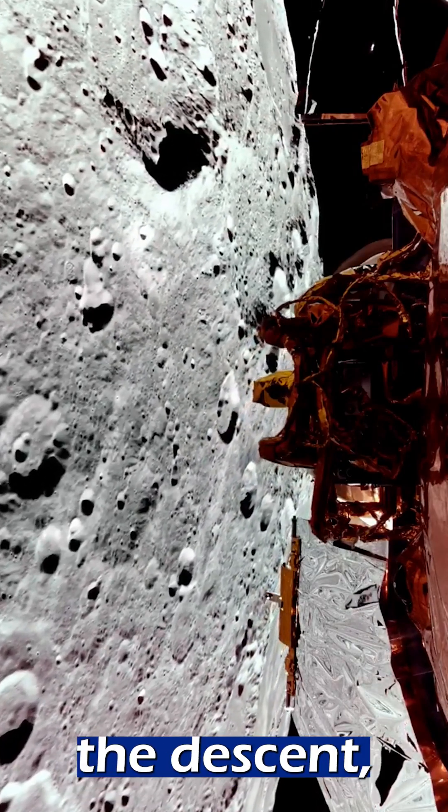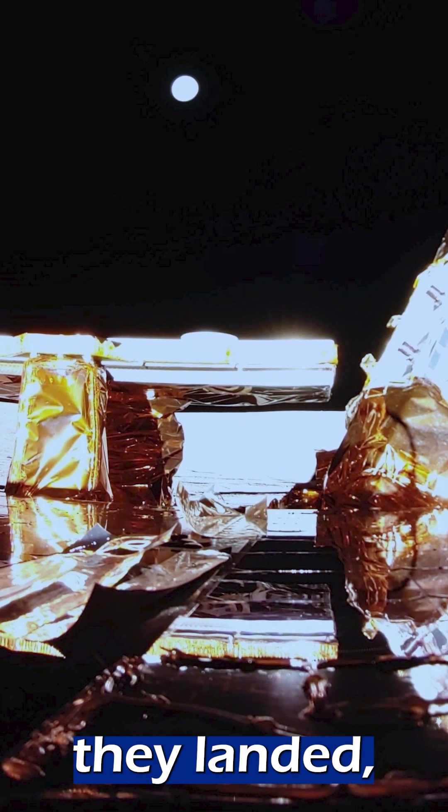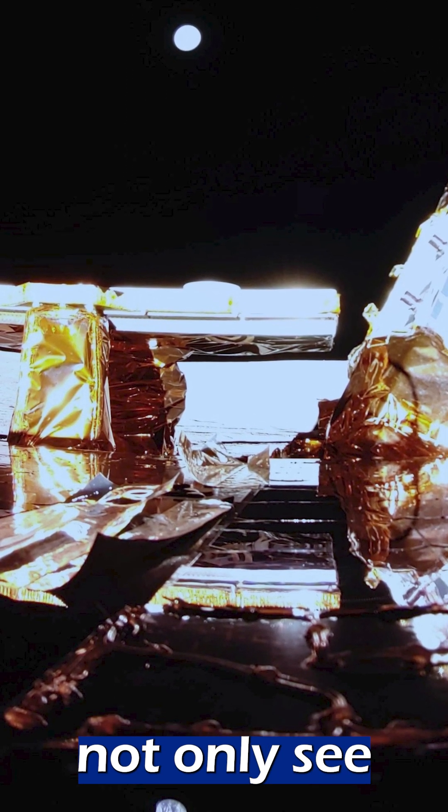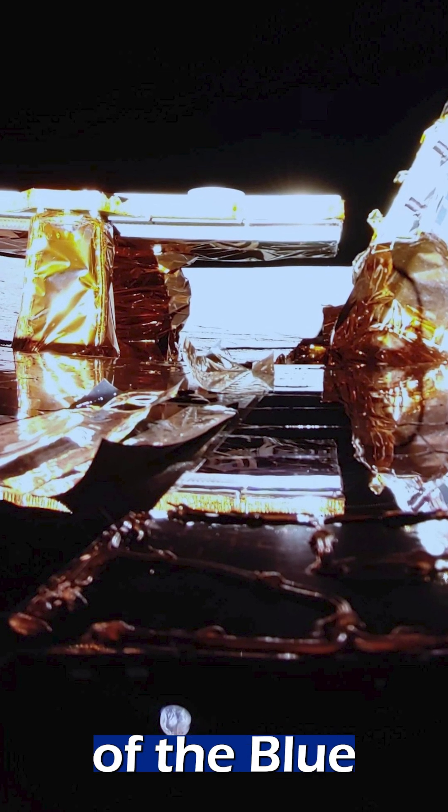They include images from the descent, the landing, and even of sunrise the following morning from the moon. I especially like this shot from just after they landed, because you could not only see the Earth ahead, but also its reflection in the solar panels of the Blue Ghost lander.